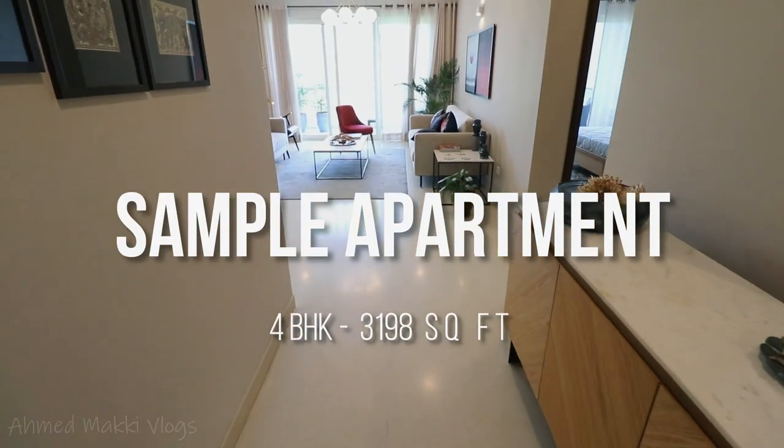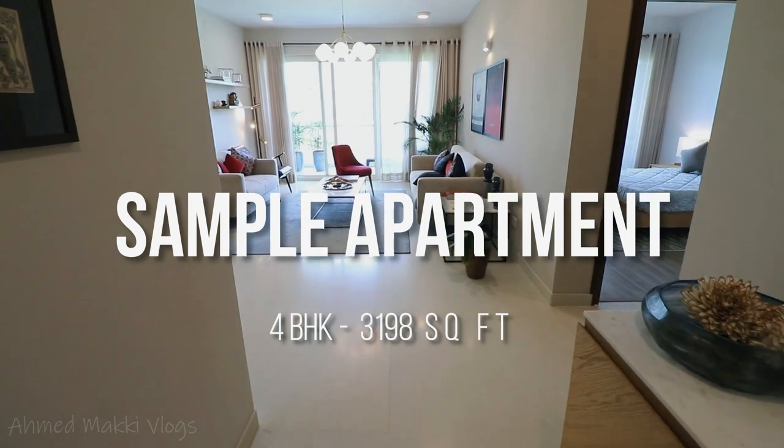Today I am here to show you a beautiful project from Goldridge. So let's quickly have a look at this beautiful place so that we get an idea of how a 4BHK looks with a servant.